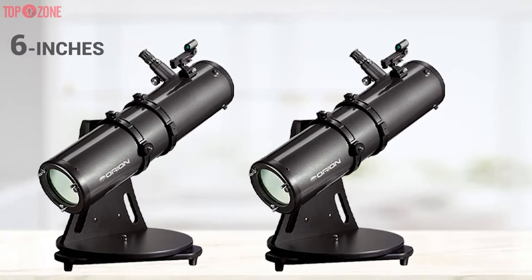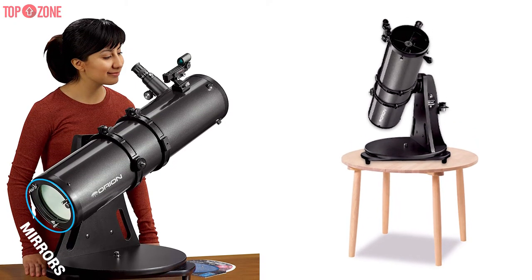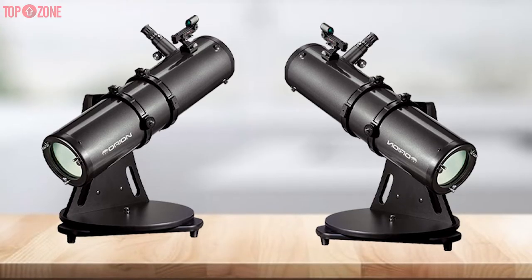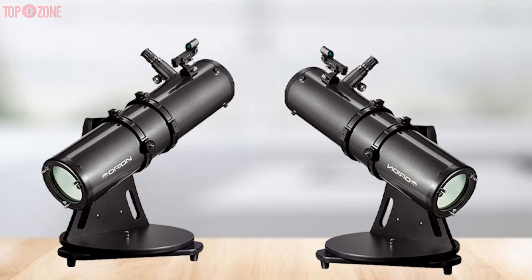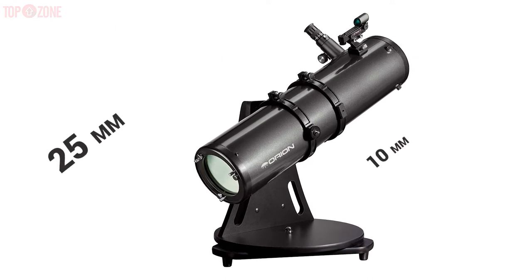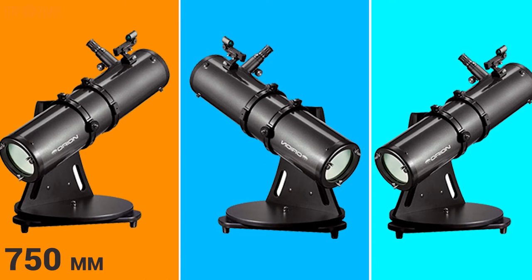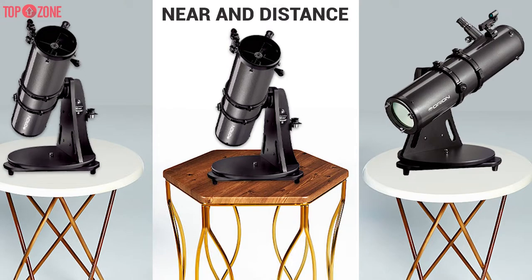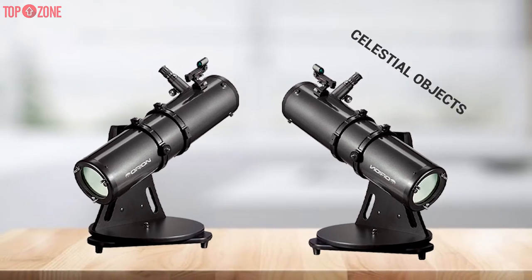It comes with a 6-inch aperture that lets in a lot of light. This telescope features reflector technology which utilizes mirrors to collect the light and convey it to the eyepiece, making for more precise images because the light colors have less tendency of getting distorted while passing through the scope. It comes with two 1.25-inch eyepieces — a 25mm and a 10mm — complemented by a 750mm focal length that is adjustable, so you can focus on near and distant objects with superb ease. With up to 300 times magnification, you can get clear images of celestial objects.